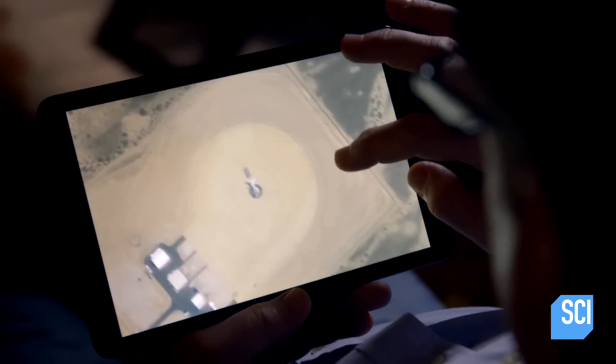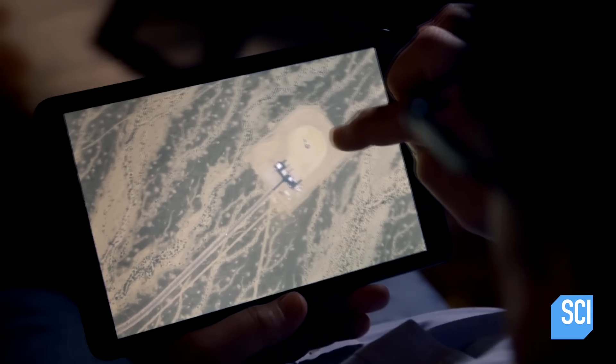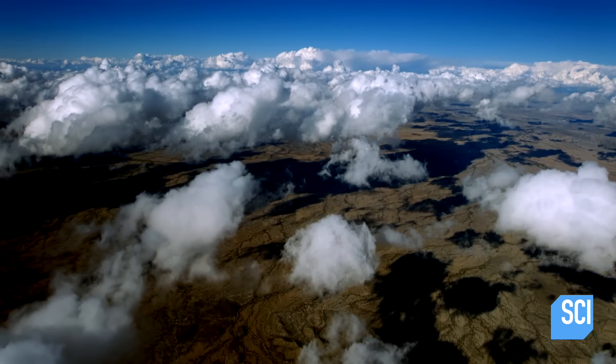Zooming in, it looks like a big sprinkler. I don't know that I've seen anything like this before. Intrigued by the weird structure, military historian Mike Pavlik consults geographical records and discovers a possible clue.